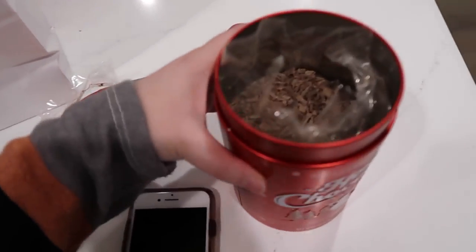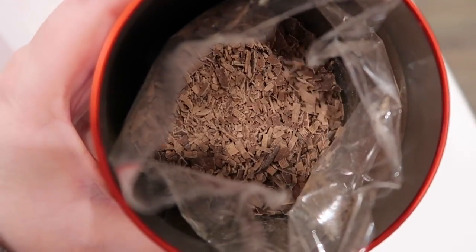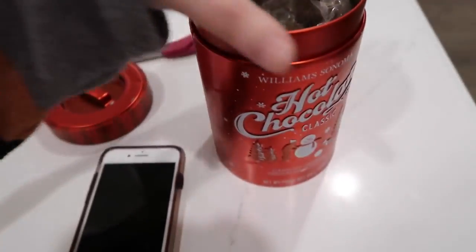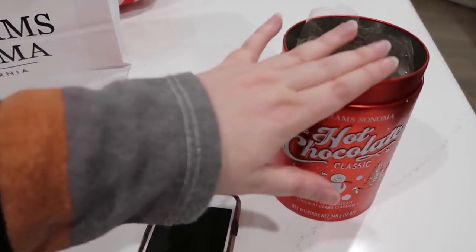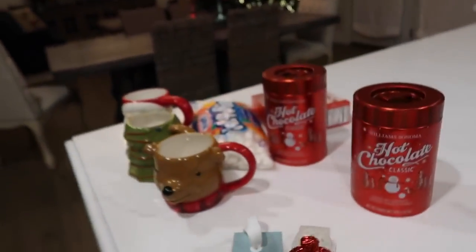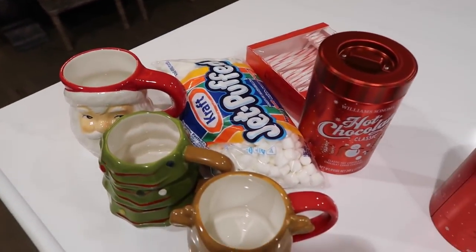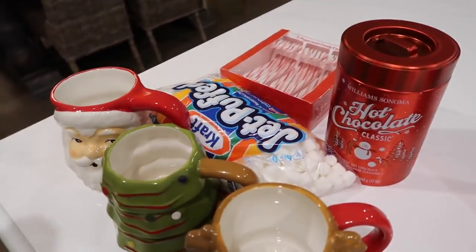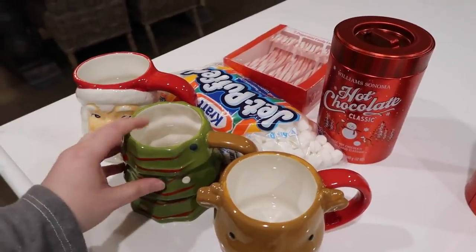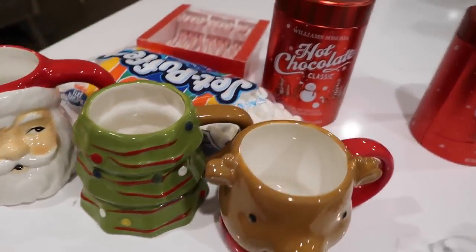Oh my gosh, you guys, look at this hot chocolate mix — it is straight-up shaved chocolate. I'm so excited. I'm so glad that I got one for Joe and I. And then I have two others. So this is the gift that I'm sending my brother Ben and his little girls. I thought it'd be fun for them to make some hot chocolate on Christmas Eve. So I'm going to package this up.